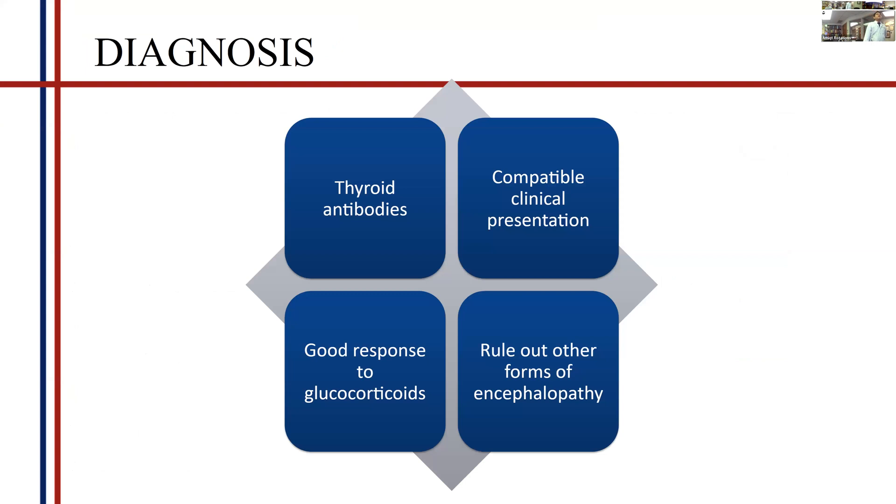How do we diagnose this understudied, underdiagnosed disease? It is a diagnosis of exclusion plus four supporting evidences: presence of thyroid antibodies regardless of concentration, a compatible clinical presentation, and most importantly, a good response to glucocorticoids. No response to glucocorticoids does not rule out Hashimoto's encephalopathy, but a good response is highly sensitive for it.